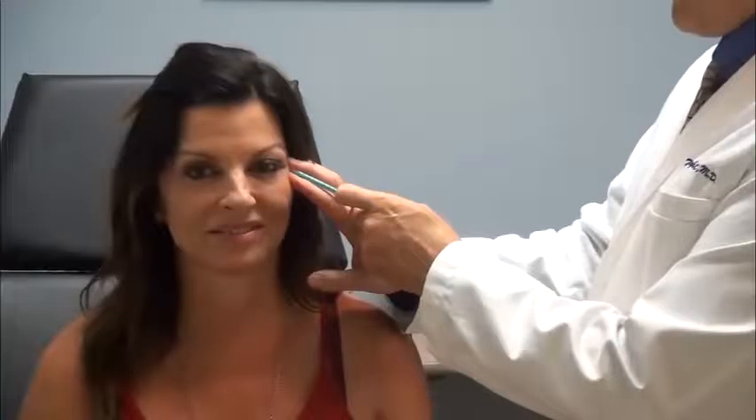The skin where these fat cells are transplanted actually has increased blood flow, increased elasticity, and increased radiance. The skin not only looks younger, but functions like younger skin.